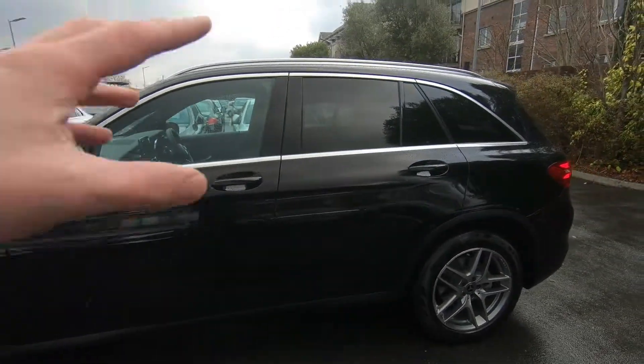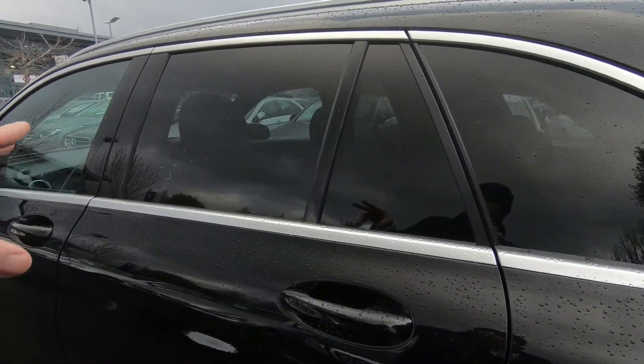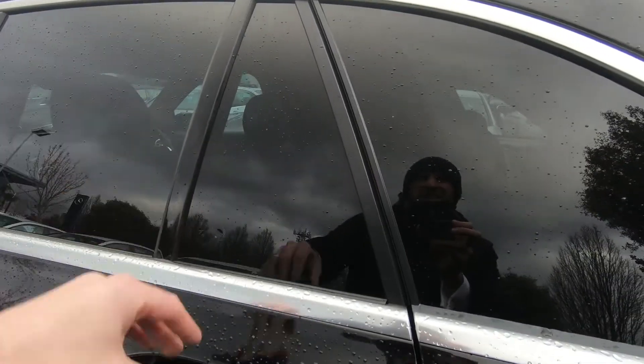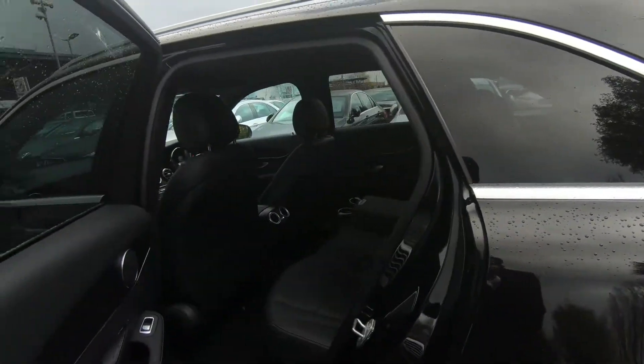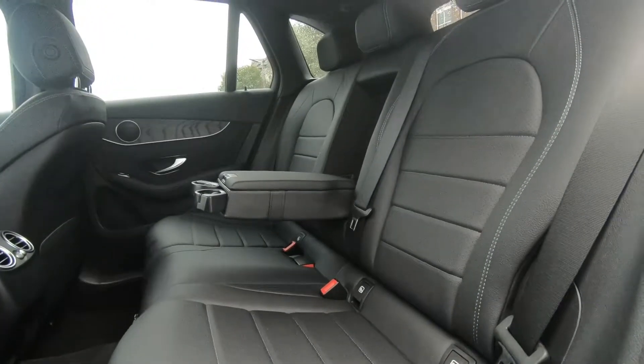Along the side, you can see this car has also opted for privacy glass. That keeps the cabin cooler in summer time and also keeps anything left in the back seat a little bit safer — it makes it harder to see in.